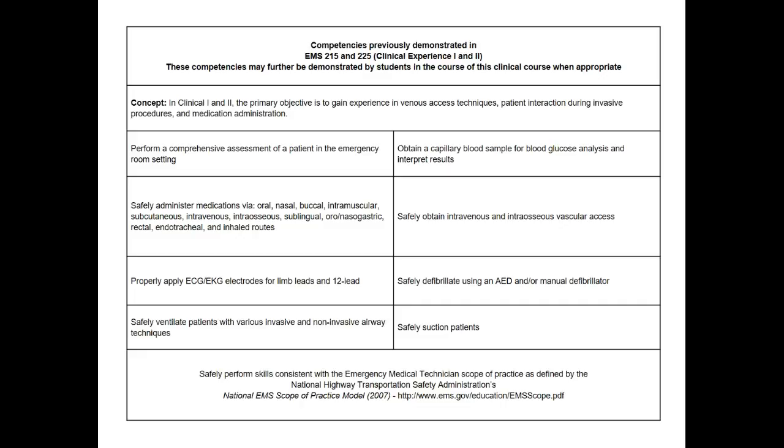Now obviously when they first get to your units and on their first shift, they may want to hold back a little bit just as they get their feet underneath them. But know that the vast majority — in fact, 8 out of 10 of the students in this group — are practicing EMTs right now.